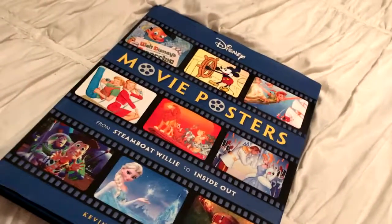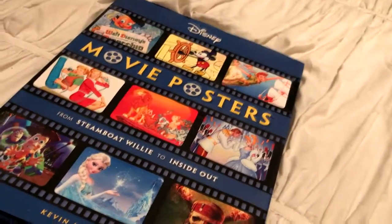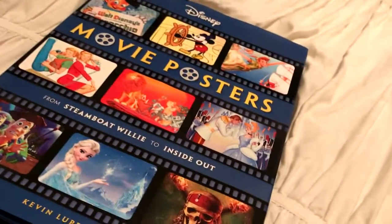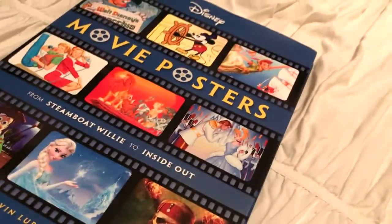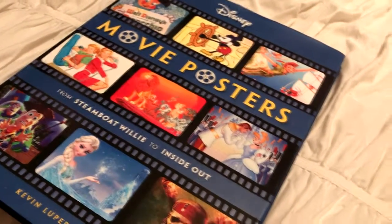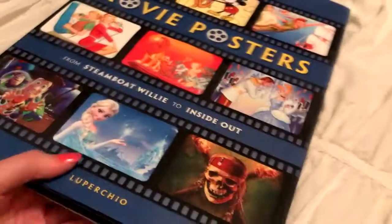Okay, so this is the book I got — I'm so excited. It was actually on sale at Barnes & Noble and I had to buy it, mostly because it has like pretty much all the movie posters in here. But little did I know that this was a little bit more than just a coffee table book.